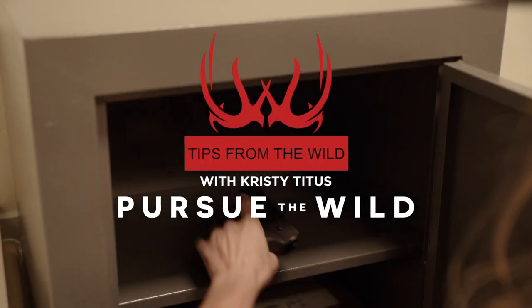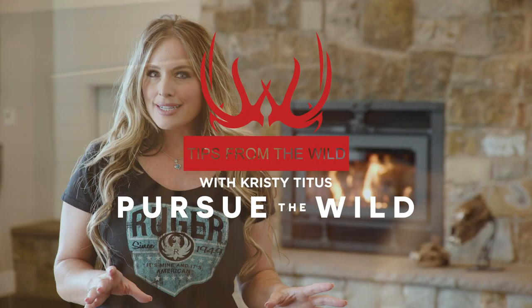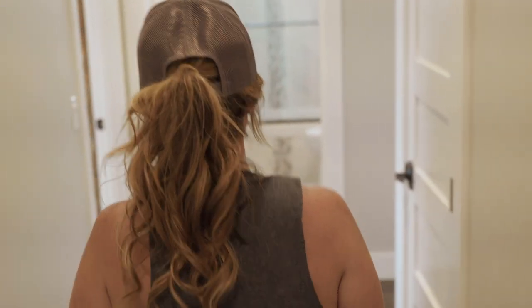Hi, I'm Christy Titus, and there has never been a more important time in our lives to take protecting our health, our home, and our family more seriously.